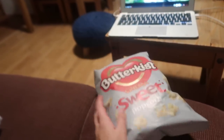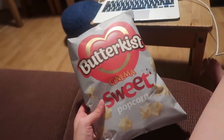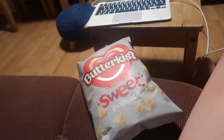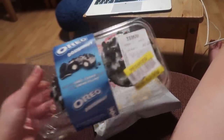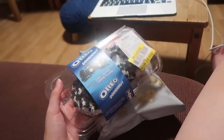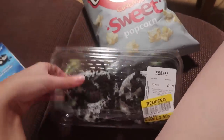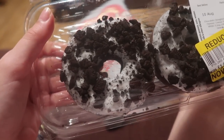I've got Butterkist Cinema Sweet Popcorn — I like sweet or salted popcorn, it doesn't really bother me. Mum says she really likes sweet, so thank God I bought sweet. And then I got these Oreo Donuts, which were reduced to 50p — I was going to buy the Dairy Milk caramel ones but they were sold out, so I just got these ones. How good do these look? That's heaven on a donut.